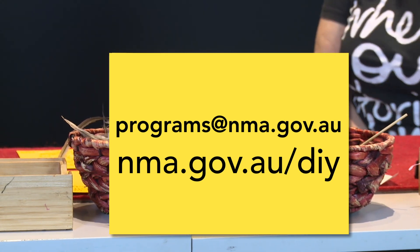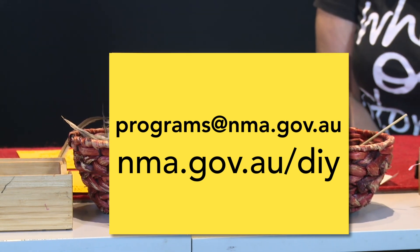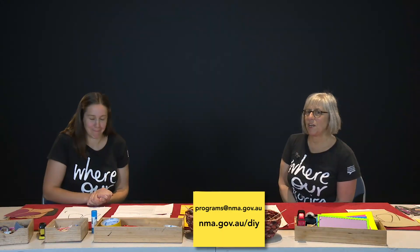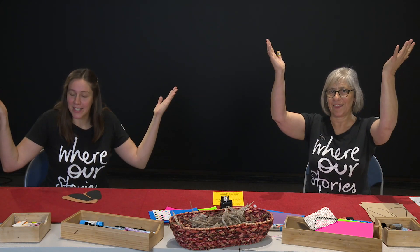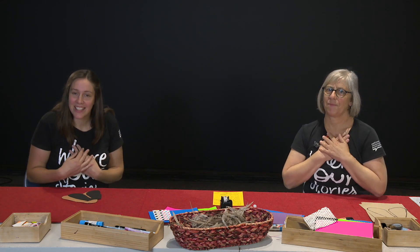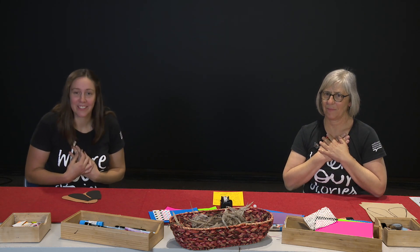Before we start, I think we'd better do a Welcome to Country. It's really important we acknowledge the traditional custodians of the land. We're here in Canberra acknowledging the Ngunnawal, Ngambri and Ngunnawal people. Follow the actions: here is the land, that covers the land. Here is the sky, that covers the land. Here are our hearts, that care for the land. Welcome.